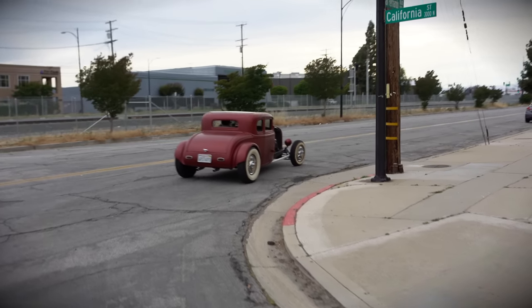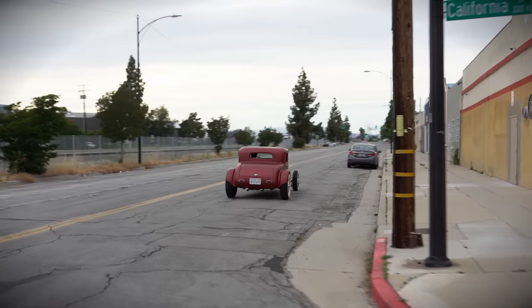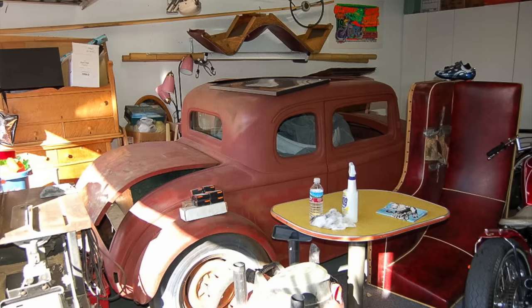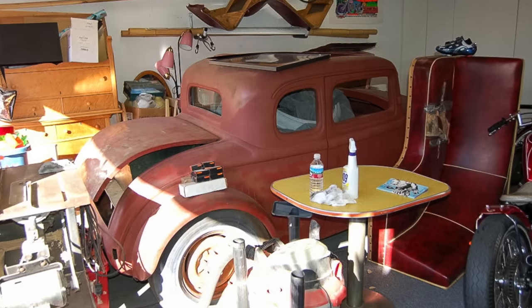I got this car about 10 years ago. When Dean found the car, it was in Burbank and it was just a rolling chassis. I don't know what it had for a motor, but he got it all kind of on its feet.